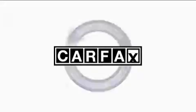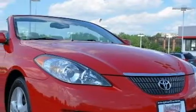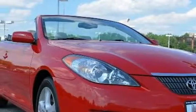This convertible has had only one owner and it qualifies for the Carfax Buyback Guarantee. This automobile won't last long at this price. Call and arrange a test drive now.